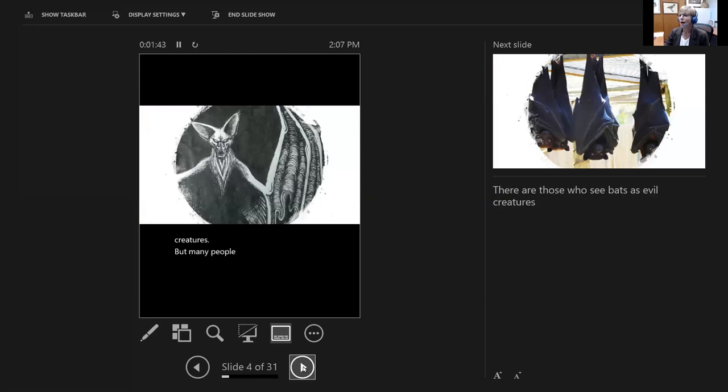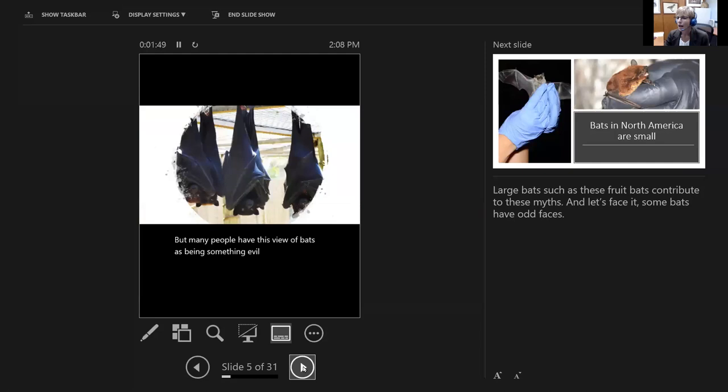Many people have this view of bats as being something evil, and that probably has come from images such as these fruit bats — a picture taken in a captive situation where they are hanging upside down from a cage roof. These fruit bats are large, and their wings folded around them makes them look a little bit like a cloak, somewhat sinister looking. But in reality they're just large mammals that like to eat fruits, which has probably contributed to some of the myths surrounding bats.